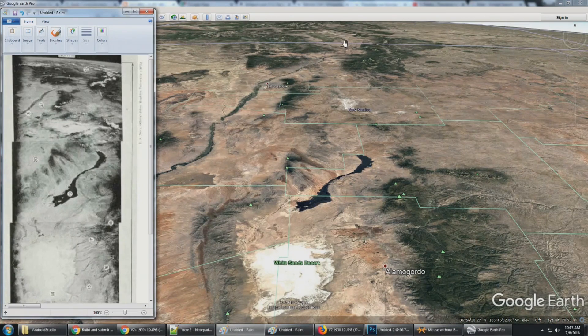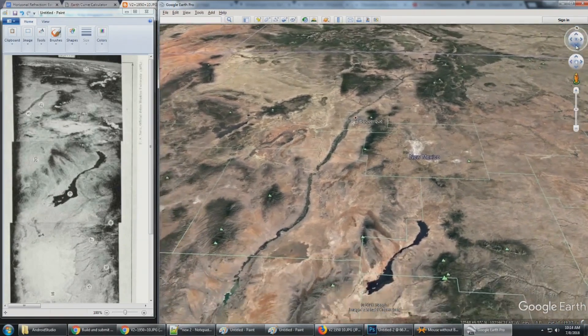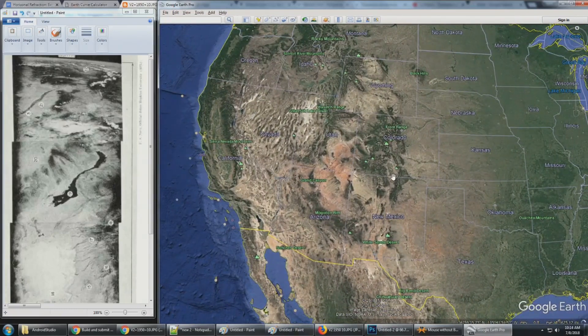That point is on the border of New Mexico and Colorado. Switching back to Google Earth, number 22 that they've marked as Wyoming is actually right here — it might still be in New Mexico, and might not even be in Colorado at all. At most, 22 is the border of New Mexico and Colorado. There's no way this image is looking all the way into Wyoming when 22 represents the New Mexico–Colorado border.